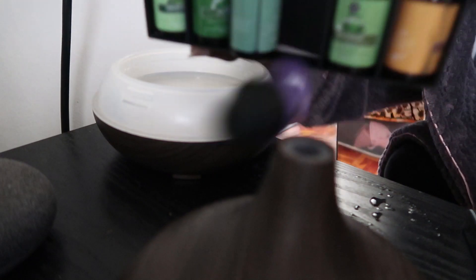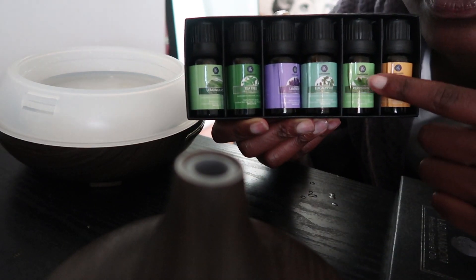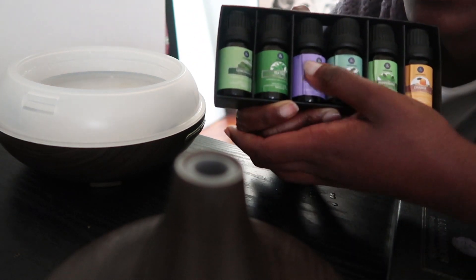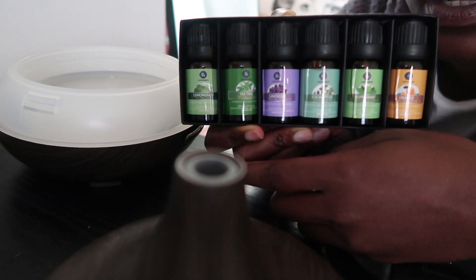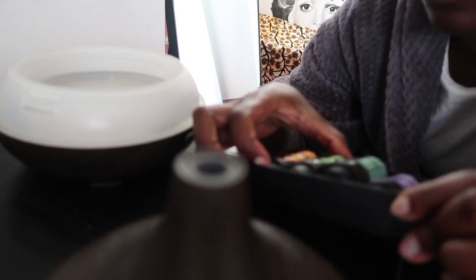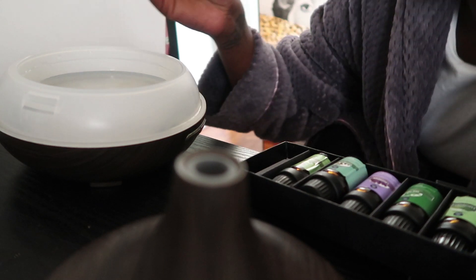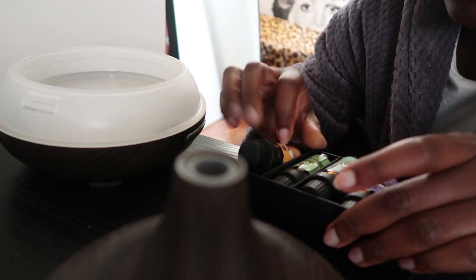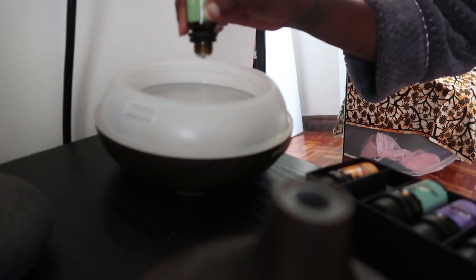In front of me are the essential oils — I usually just ship them in with the other beauty products that I sell on my Instagram page. We have eucalyptus, peppermint, lavender, tea tree, and lemongrass. Today I decided to go with orange. I like orange in the morning — it's like orange juice, really nice and refreshing. I'm putting a few drops into the diffuser along with peppermint, because sometimes I just feel like doing a cocktail of essential oils.